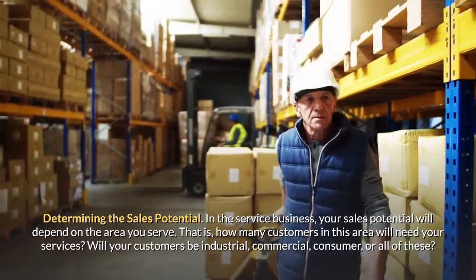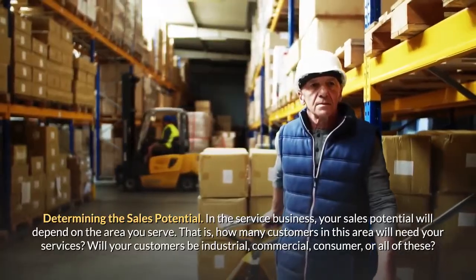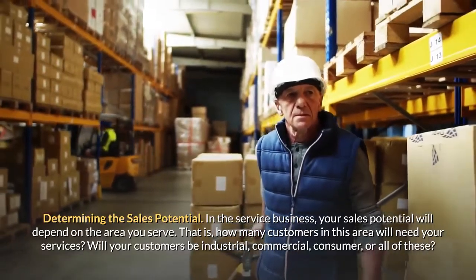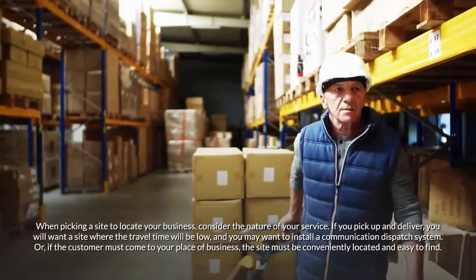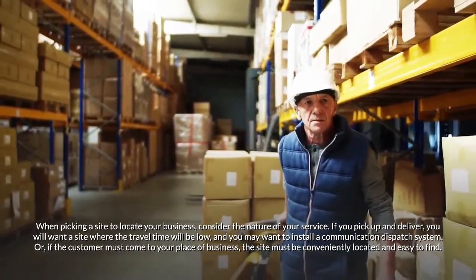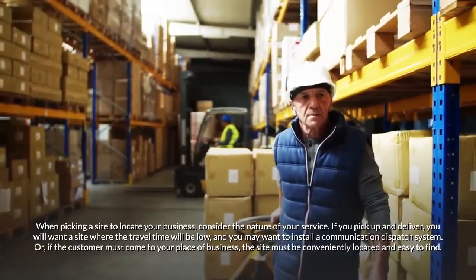Determining the sales potential: in the service business, your sales potential will depend on the area you serve — that is, how many customers in this area will need your services. Will your customers be industrial, commercial, consumer, or all of these? When picking a site, consider the nature of your service. If you pick up and deliver, you will want a site where travel time will be low, and you may want to install a communication dispatch system.